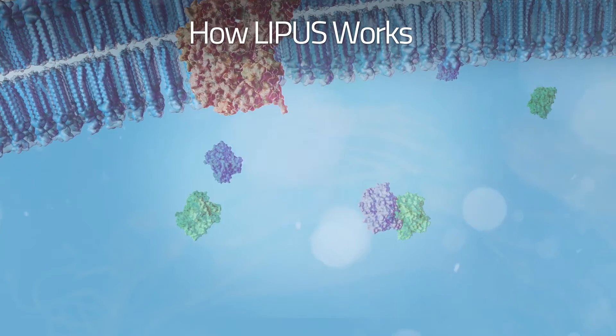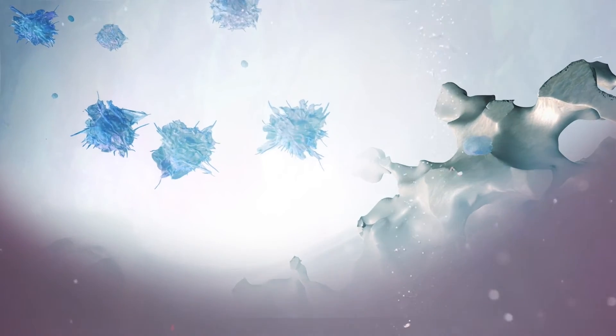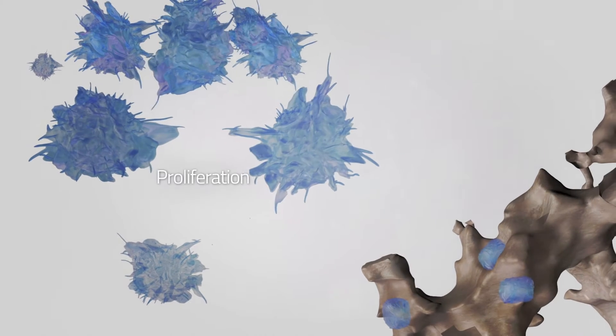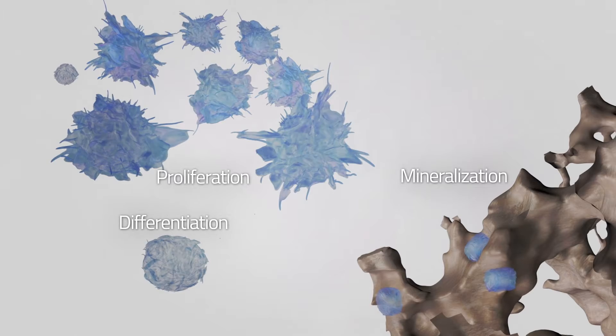This stimulates signaling pathways, which in turn promotes mesenchymal stem cells to migrate toward the site of the fracture. The ultrasound waves activate certain cell receptors, setting off a series of reactions which cause stem cells to begin to proliferate, differentiate, and mineralize to increase new bone formation.